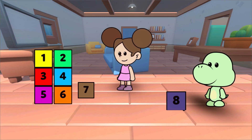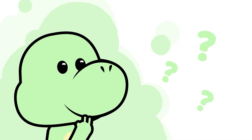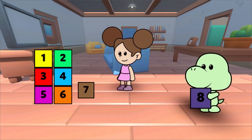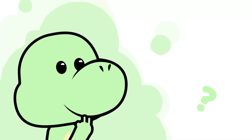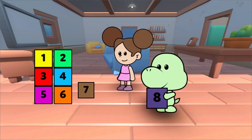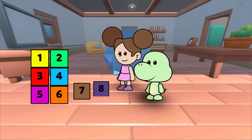And which one is the number 8? That's right, Dino. This is the number 8. What number comes before 8? Very good. It's number 7.